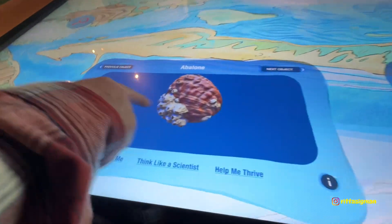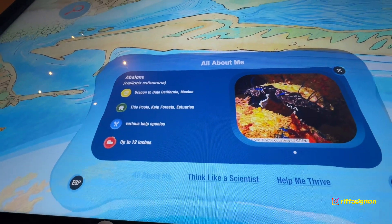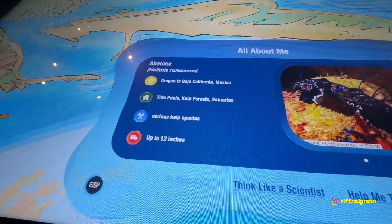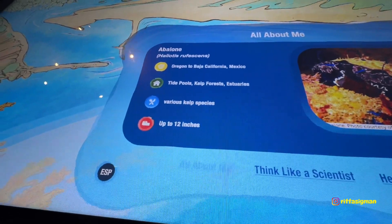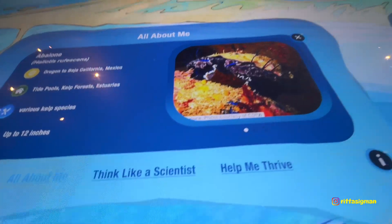Abalone. With barnacles. Oh my God — abalone with barnacles! So this is all about abalone, Oregon to Baja. Tidepool, kelp forest, estuaries. Wow, this is so much.